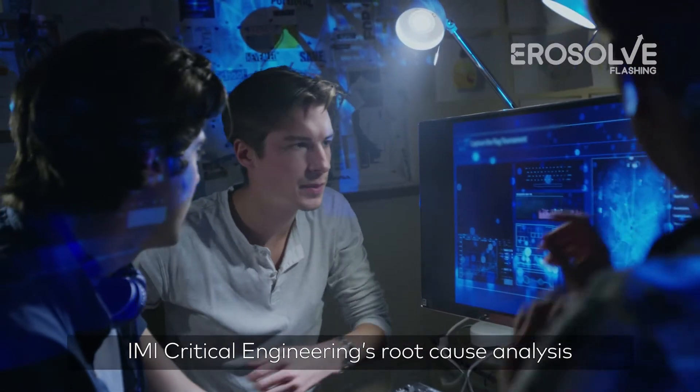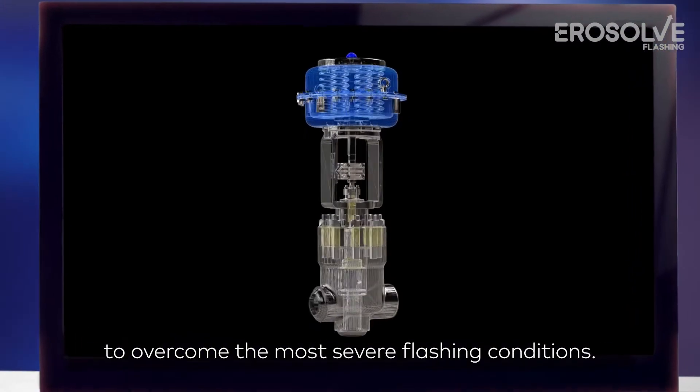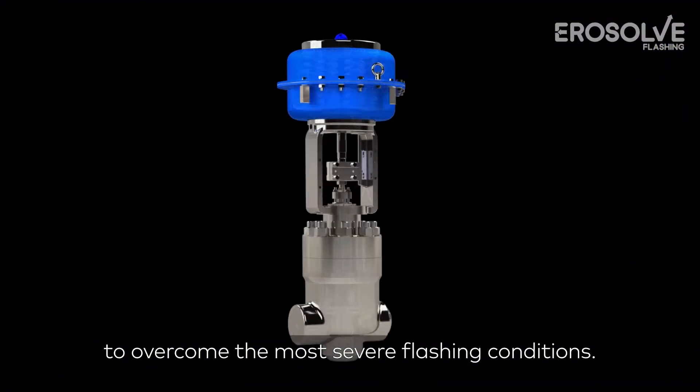IMI Critical Engineering's root cause analysis helps you choose the right aerosol flashing solution to overcome the most severe flashing conditions.